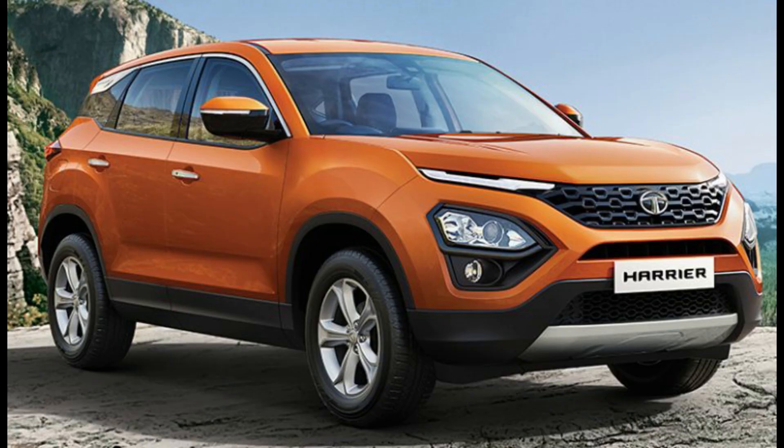So friends, this was all about the 2020 BS6 compliant Tata Harrier detail video. If you liked this video, please do like, share, and don't forget to subscribe to my channel. Also press the bell icon beside the subscribe button to get such automotive updates first. Thank you so much, friends.